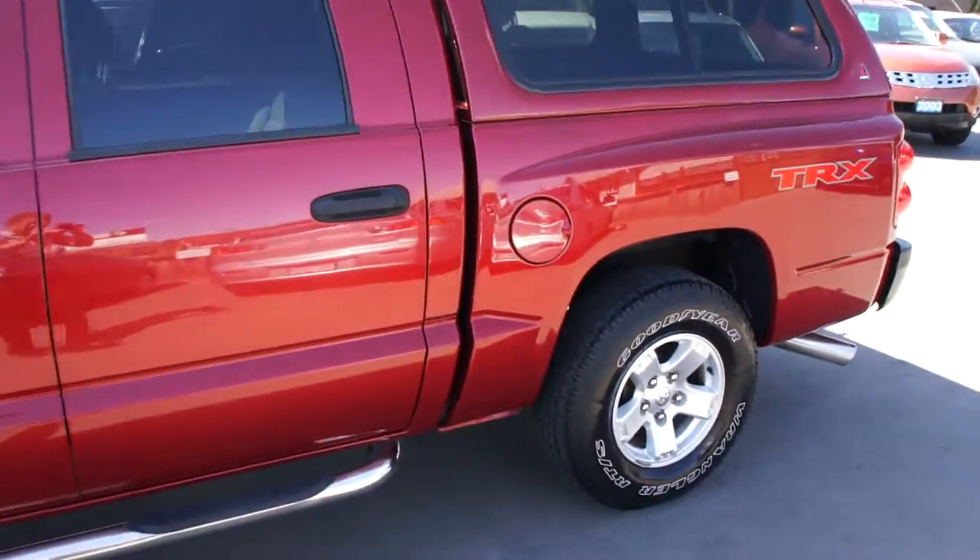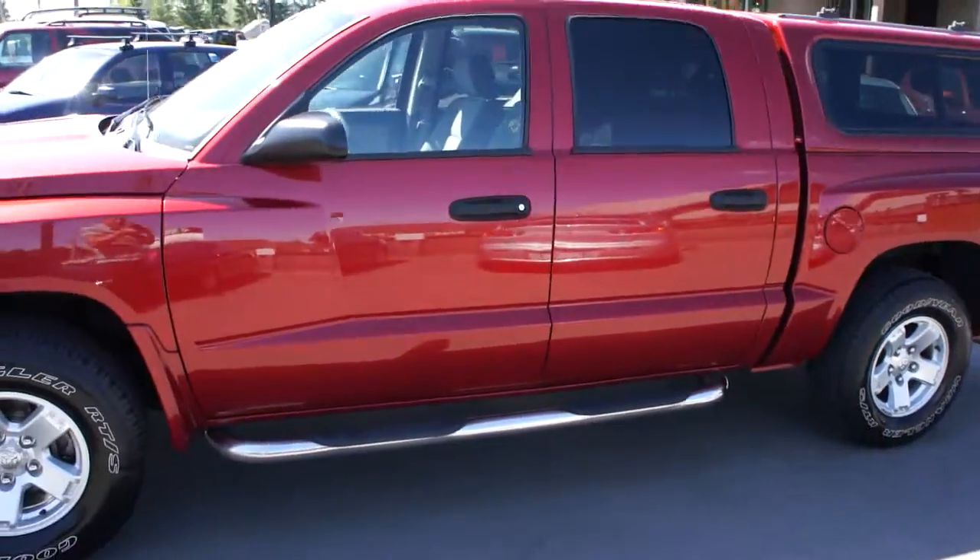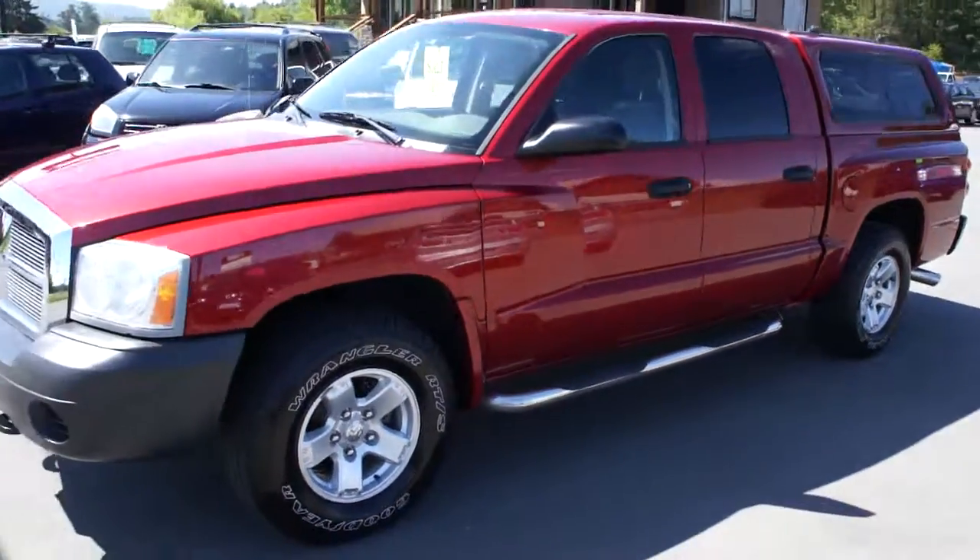You can view this Dodge Dakota at Kolenberg Motors at 3537 Couch and Lake Road in Duncan.